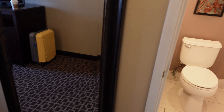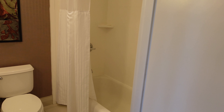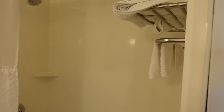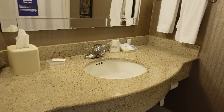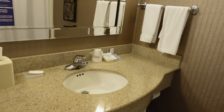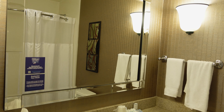On the right you have the bathroom. You've got a shower tub, plenty of space, towels, the toilet, a large counter area, some toiletries that they provide, and a large mirror.